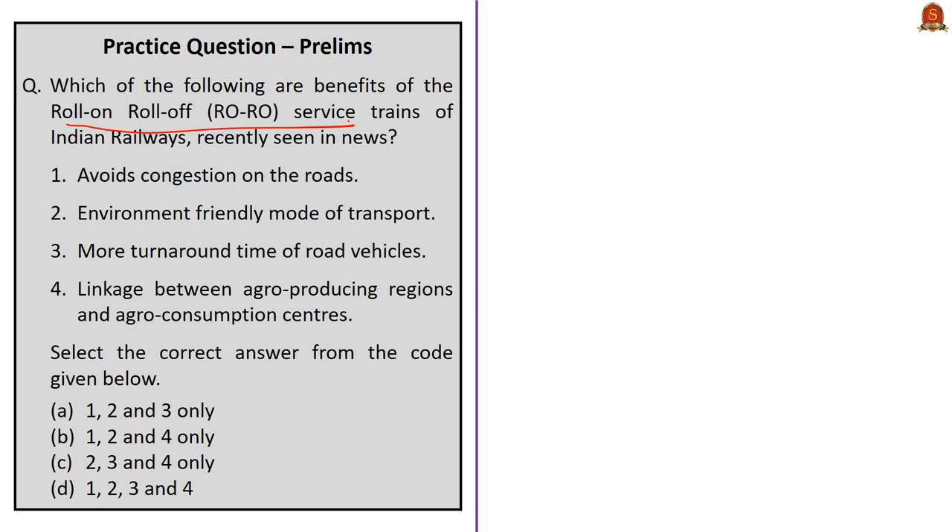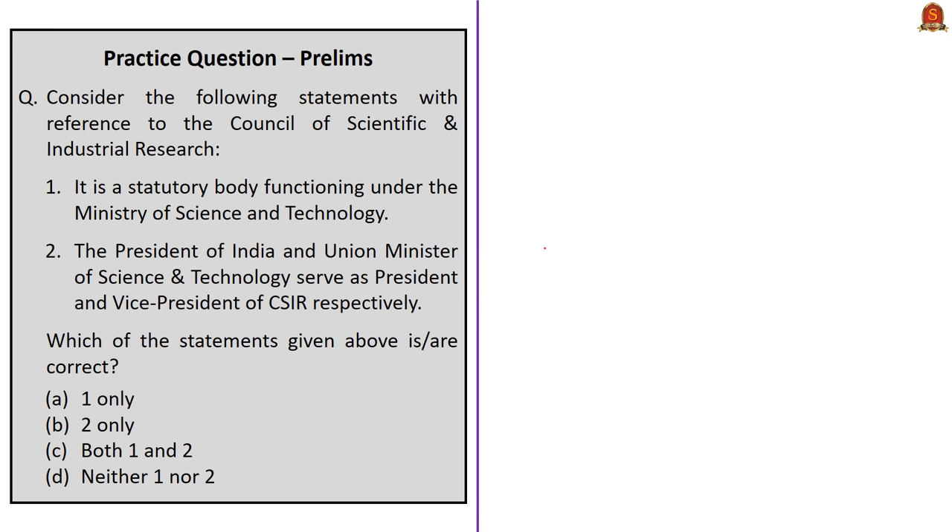Question 3 is about benefits of Roll-On Roll-Off service trains. The options include: avoids congestion on roads, environment-friendly mode of transport, more turnaround time of road vehicles, and linkage between agro-producing regions and agro-consumption centers. The correct answer should not contain the third statement — turnaround time is reduced, not increased. The correct answer is option B: one, two, and four only.